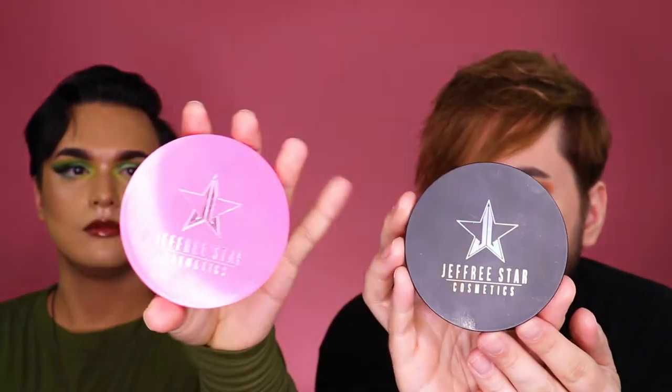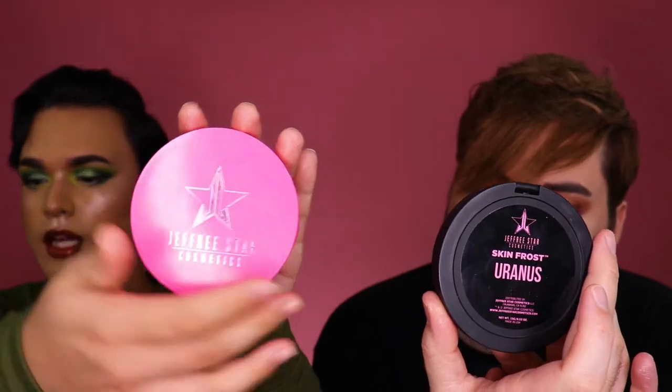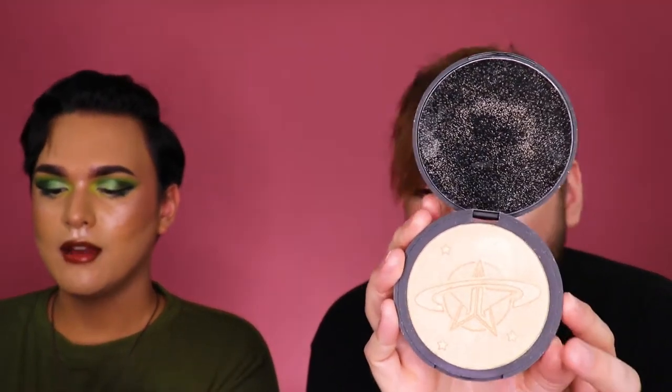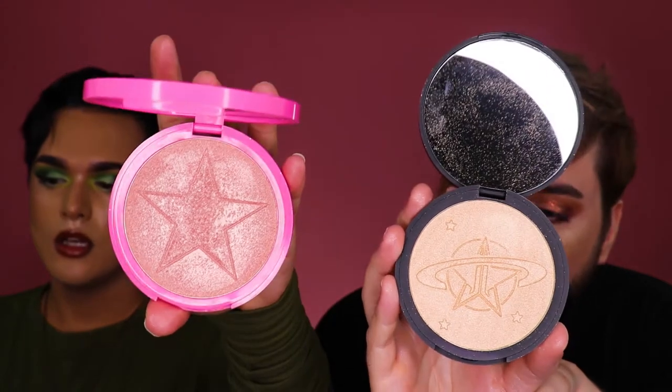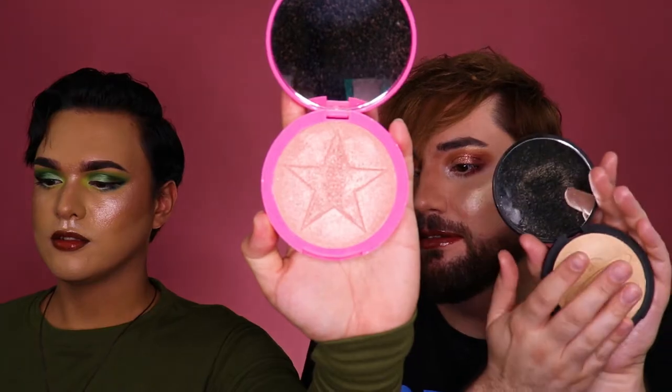Up next we have Jeffree Star Cosmetics. I have the shade Uranus — a pale gold — and I have the shade Peach Goddess, which is gorgeous, a very peachy gold. This is like one of my favorite highlighters honestly. And the pan is huge — look at it compared to my head.